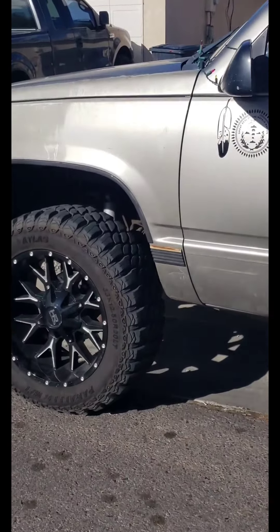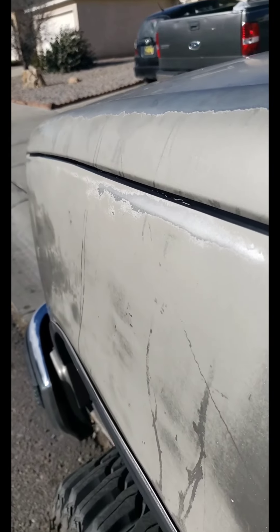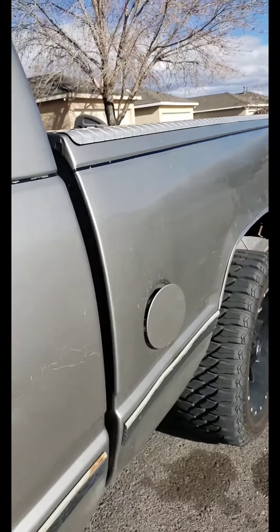The paint job is pretty old, kind of fading as you can see right there. I might get a new paint job, I'm not sure.